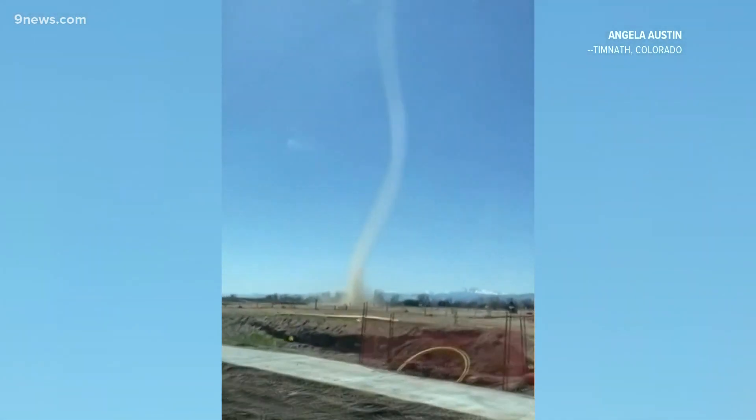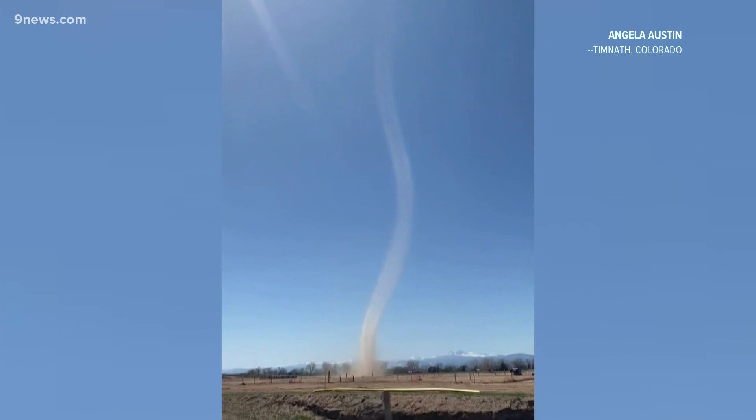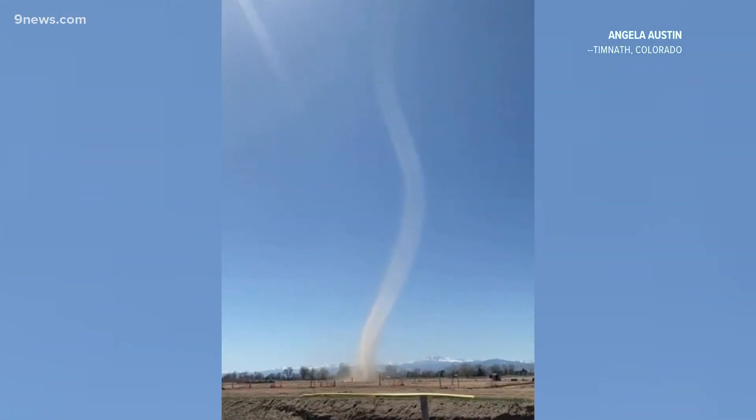Several dust devils were spotted in Colorado over the weekend, from the San Luis Valley to Weld County. As meteorologist Cory Reppenhagen explains, the record heat had a lot to do with it. This well-defined dust devil was spotted near Timnath over the weekend.